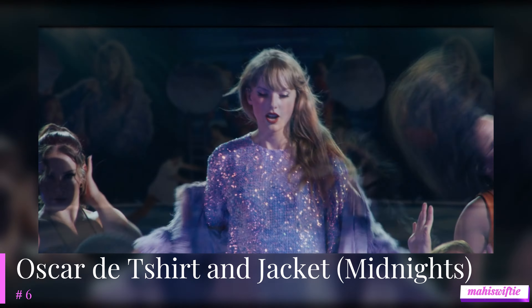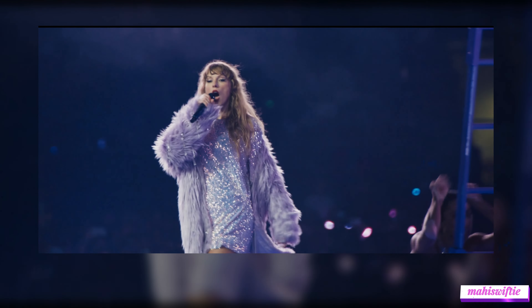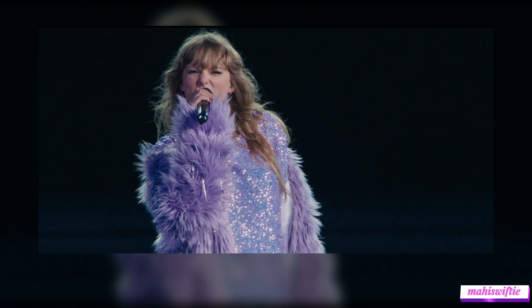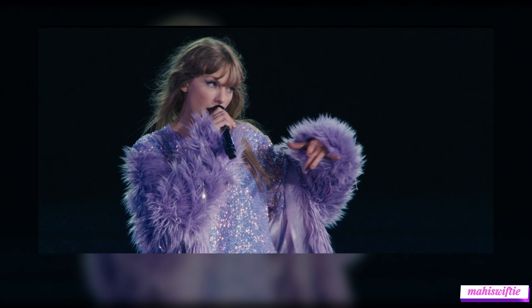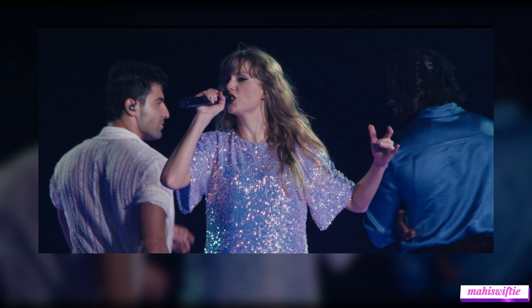Our number 6 spot is held by Taylor's Oscar de la Renta t-shirt and jacket for her Midnights set. This stylish and edgy outfit features a sparkling jacket and a casual t-shirt, combining glamour with a laid-back vibe — a perfect ensemble for the Midnights musings and songs.